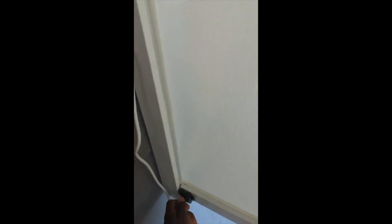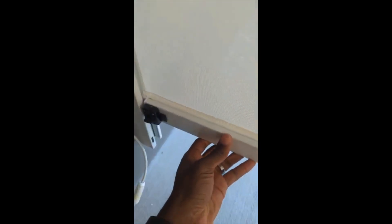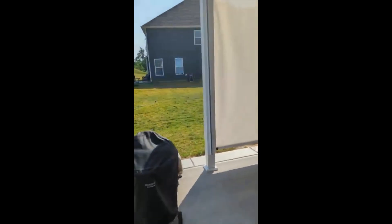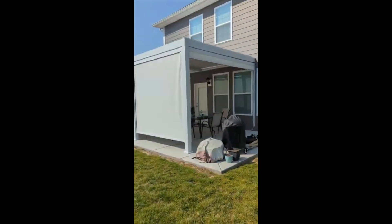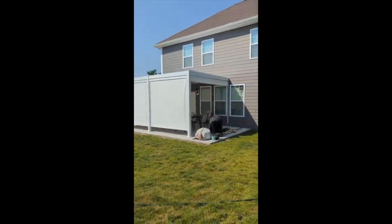Now I'll go outside and let you know what it looks like from out here. You can see the pull-down shades — these are the manual ones, not the electronic ones. They come up nice and open up fully. And just talking about privacy and blocking out the light, that's something that we're really enjoying so far about this pergola.